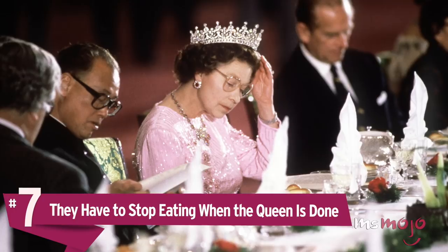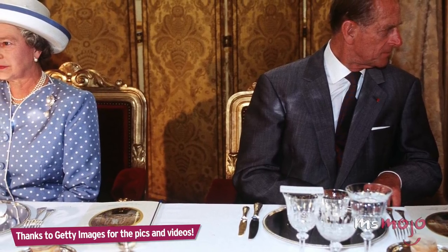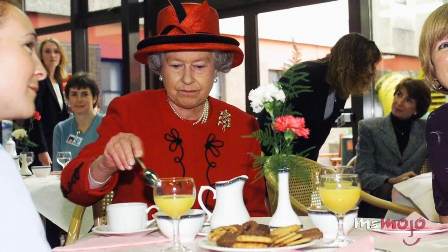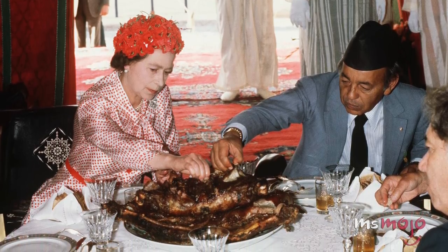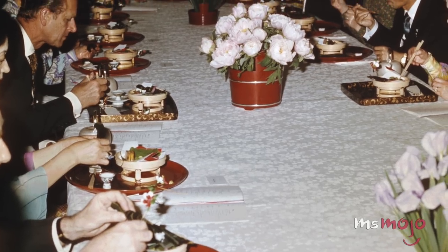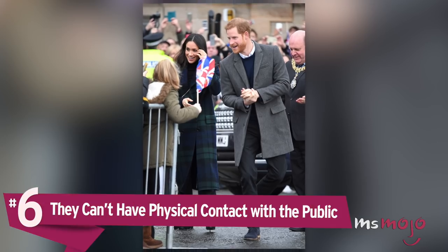Number 7: They have to stop eating when the queen is done. If you ever find yourself dining alongside the queen, you'd better eat quickly because you may not have much time to finish each course. Technically, this rule only applies to members of the royal family, but outsiders should be aware of it nonetheless. The rule of thumb is to always keep your eyes on the queen and mimic her actions. For example, when she puts down her utensils to signal she's finished with a dish, everyone else at the table should do the same. And if you don't, servers will be around quickly to clear things away.